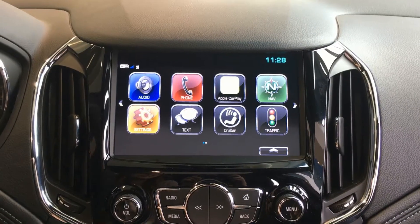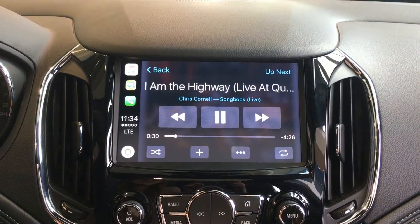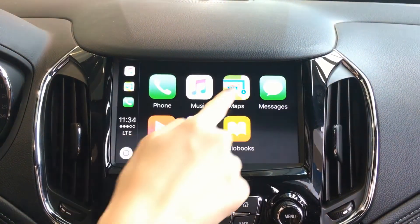Another awesome feature is the ability to connect your phone with Apple CarPlay or Android Auto. With connecting, you are able to use your music, have access to your maps, and call others.